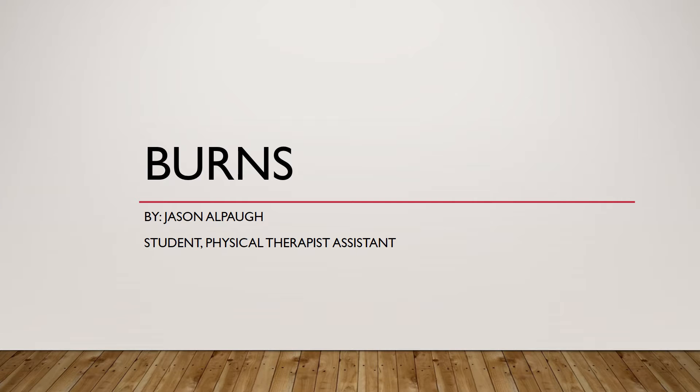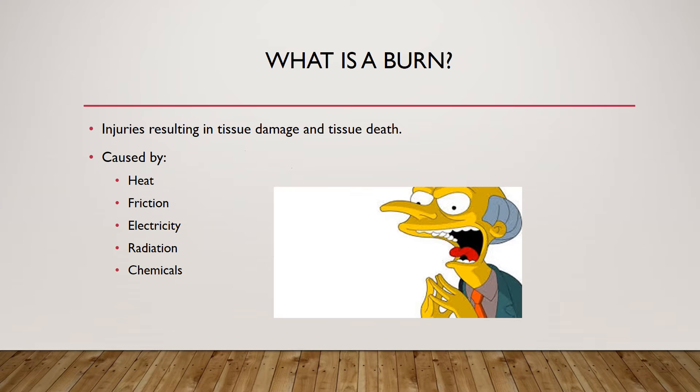I want to thank you for listening to my presentation. I'm going to be talking about an article titled 'Comparative Study of Conventional and Topical Heparin Treatments for Burn Analgesia.' But first, I'm going to cover what exactly a burn is and some background information on the different classifications of burns.